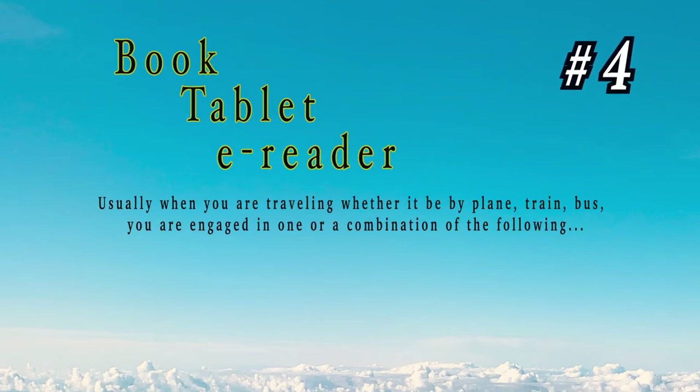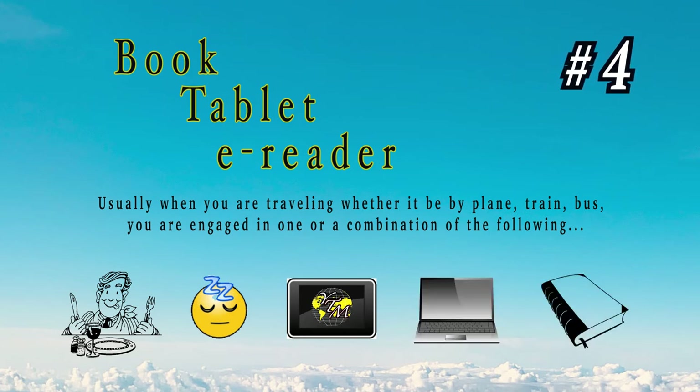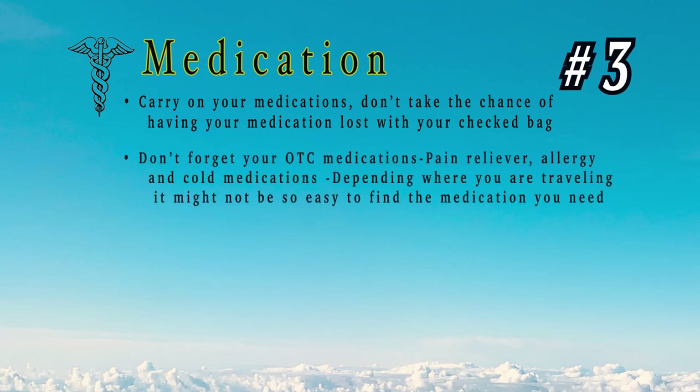Number 4: book, tablet, or e-reader. Usually when traveling — whether by plane, train, or bus — you're engaged in one or a combination of: eating, sleeping, watching a movie or a great travel video on YouTube, working, or reading. If reading is how you want to pass the time, don't forget one of these and their charger if needed. Always check your seat-back pocket so you don't forget anything.